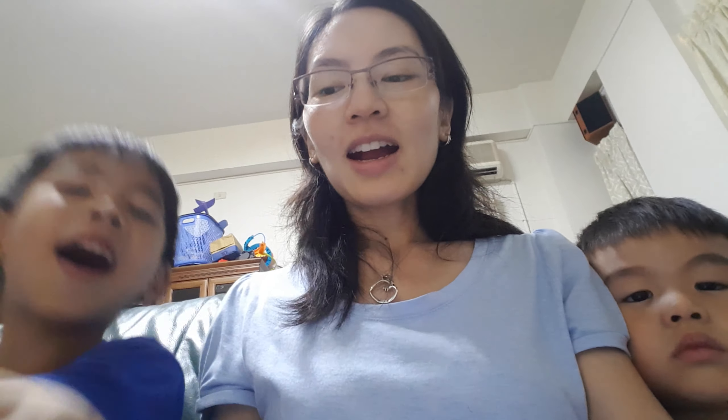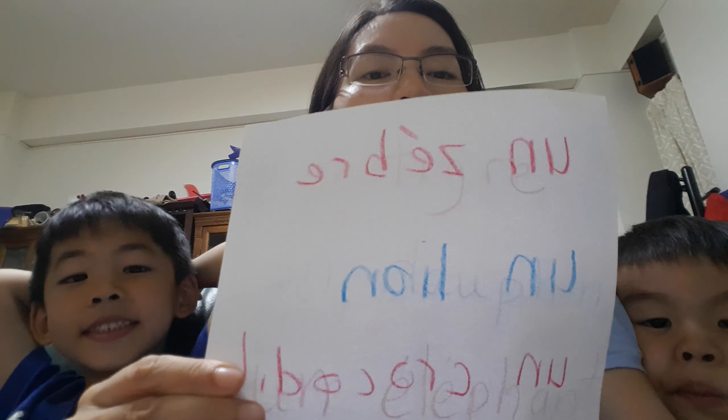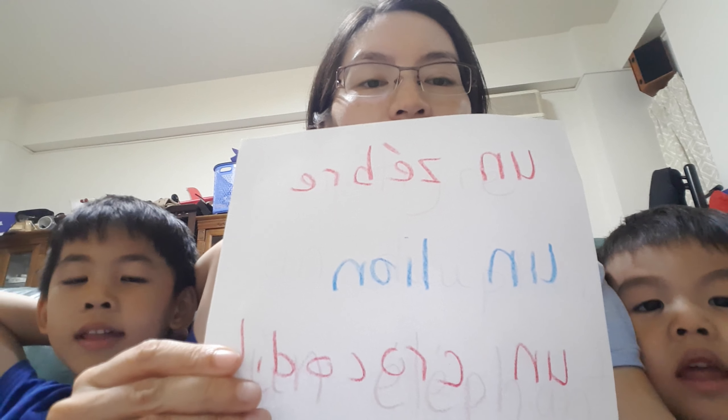What is this? Zebra! So, in French, it is un zèbre. Un zèbre.